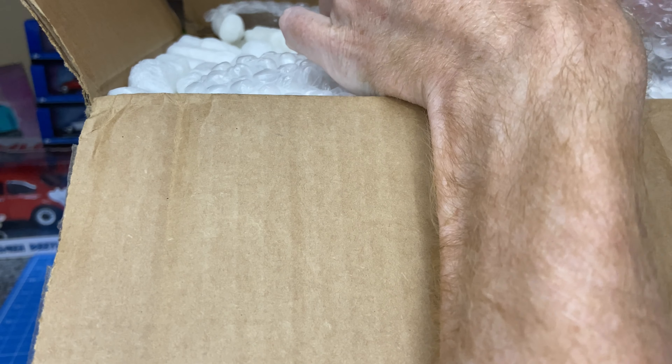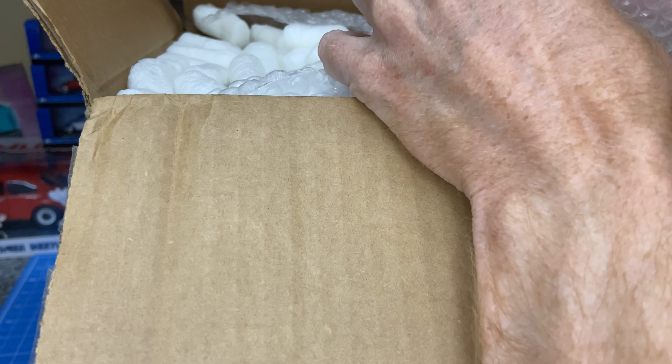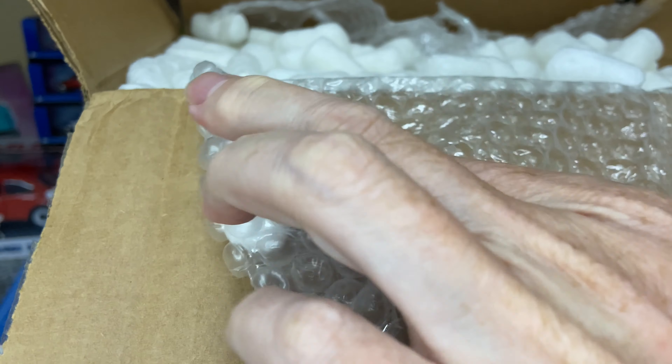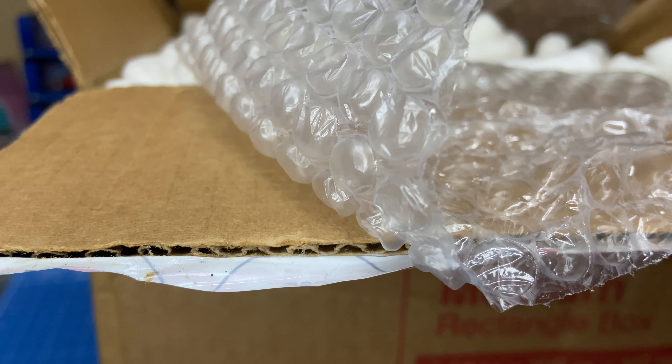I can't recall exactly what's in here, but I've got more or less an idea. So whatever I'm taking out of here, I'll act all surprised.